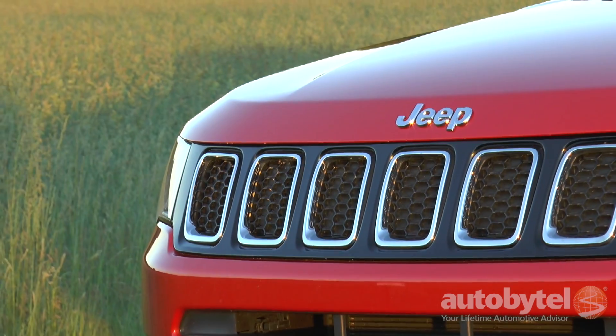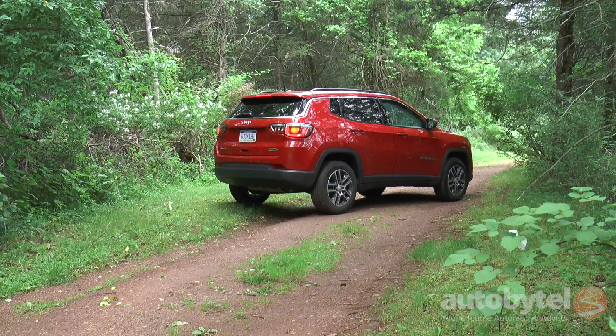The Compass fits between the Renegade and the Cherokee in the Jeep lineup these days. The Patriot — well, that's part of history. The exterior of the Compass kind of looks like a blend between the Renegade and the Grand Cherokee — a bit of the Grand Cherokee up front, a bit of the Renegade in the back. Overall, it's a pleasing design. The Compass competes with the Honda CR-V, the Toyota RAV4, the Nissan Rogue, and a whole slew of smaller crossovers.